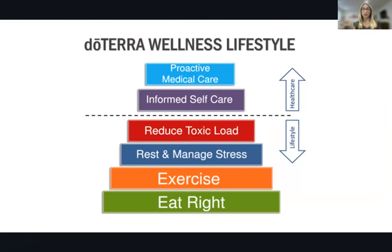I want to start with the doTERRA wellness lifestyle pyramid. This shows a great foundation and method of how we take care of our health and our immune system. The foundation is eating right and quality nutrition. Then exercise, then rest and managing stress, reducing toxic load, and then more proactive, informed health care. We're going to follow this pyramid through this class and touch on most of these areas.